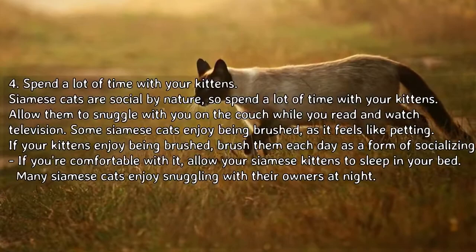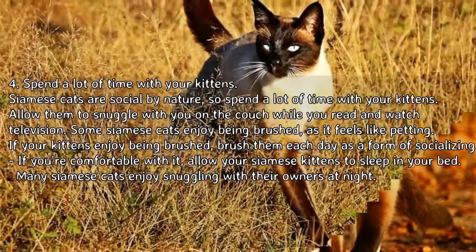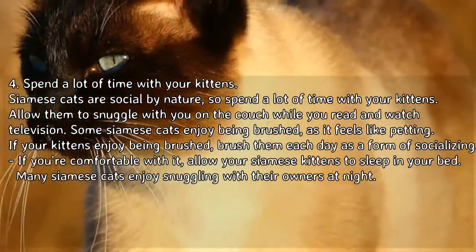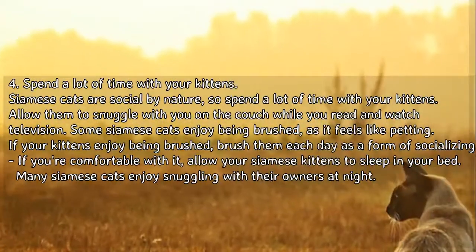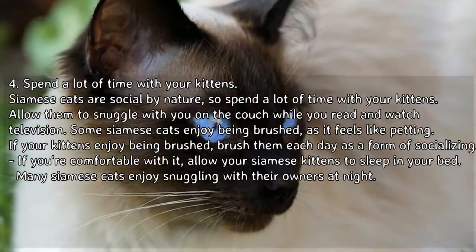Tip 4: spend a lot of time with your kittens. Siamese cats are social by nature, so spend a lot of time with your kittens. Allow them to snuggle with you on the couch while you read and watch television. Some Siamese cats enjoy being brushed as it feels like petting — if your kittens enjoy it, brush them each day as a form of socializing. If you're comfortable with it, allow your Siamese kittens to sleep in your bed, as many Siamese cats enjoy snuggling with their owners at night.